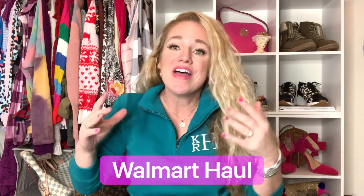Hey guys, it's Kylie! So glad you can join me! I am going to be showing you guys the coolest Walmart haul that has all the best athletic and athleisure looks that you will want for 2021!